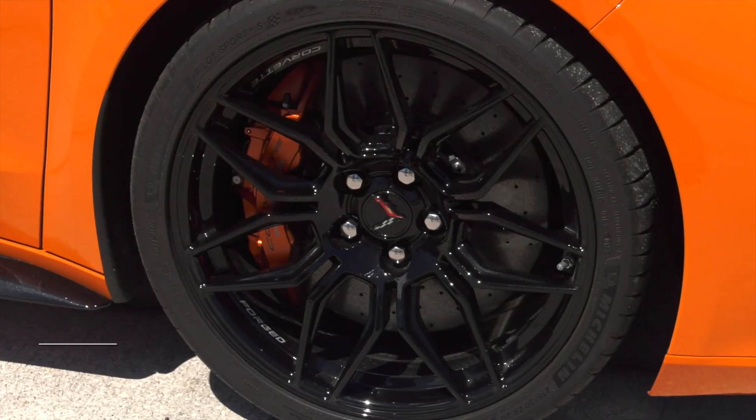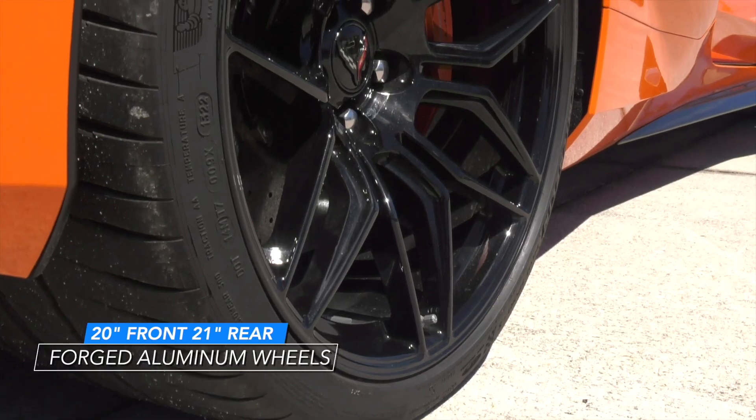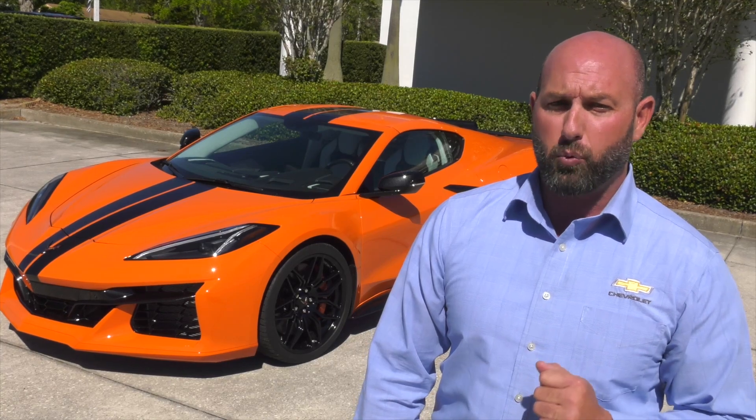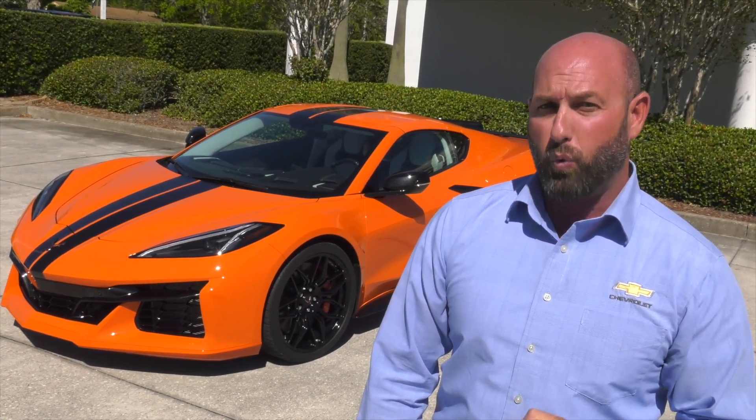Wheels. The production Z06 Corvette comes standard with 20-inch front and 21-inch rear forged aluminum wheels. Available options include the more lightweight and rigid carbon fiber wheels that achieve an overall 41-pound reduction in weight and mass.